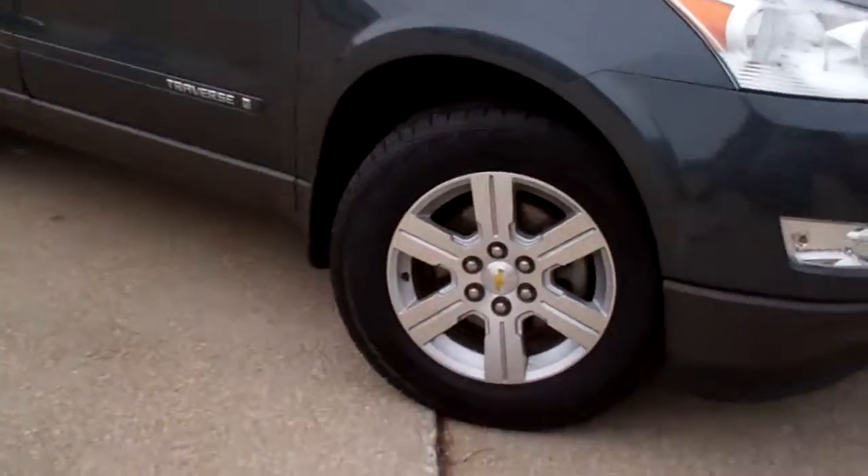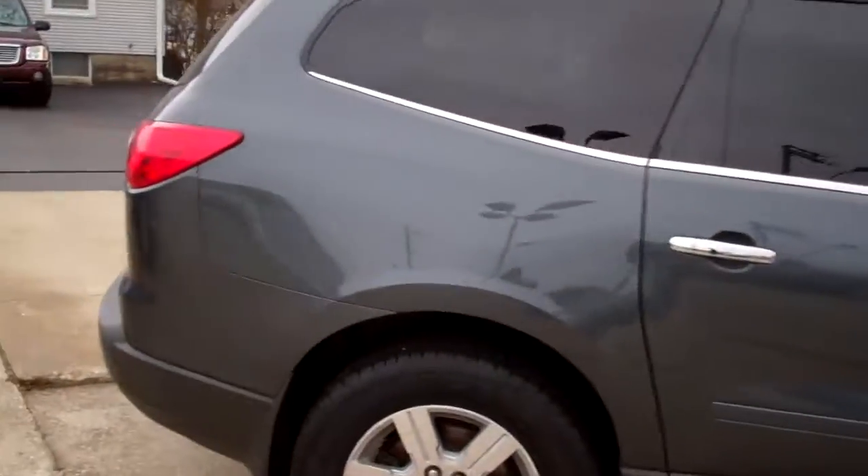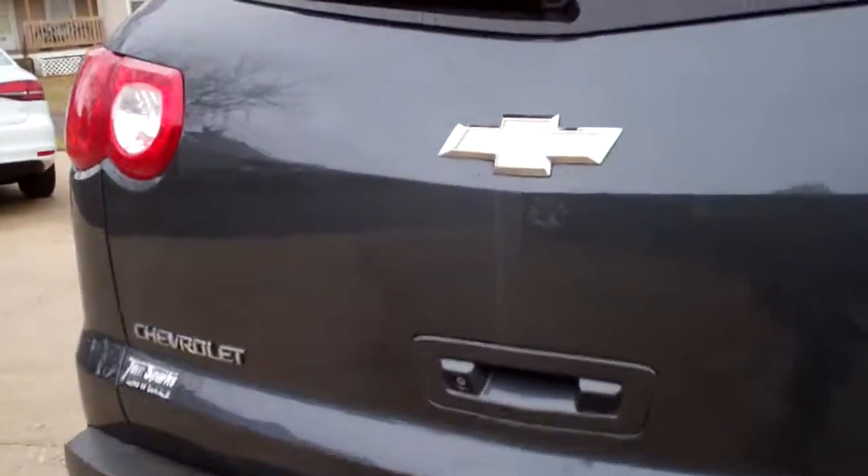Nice car, dark gray in color, alloy wheels, privacy glass, you got sunroofs in the back there, LT edition, rear backup assist and camera. Let's check this out.